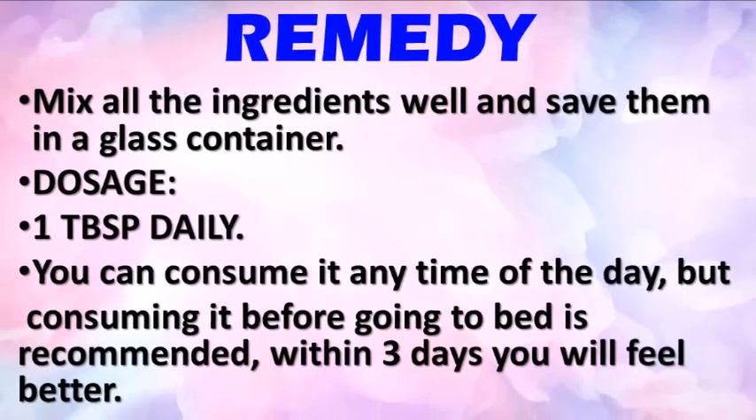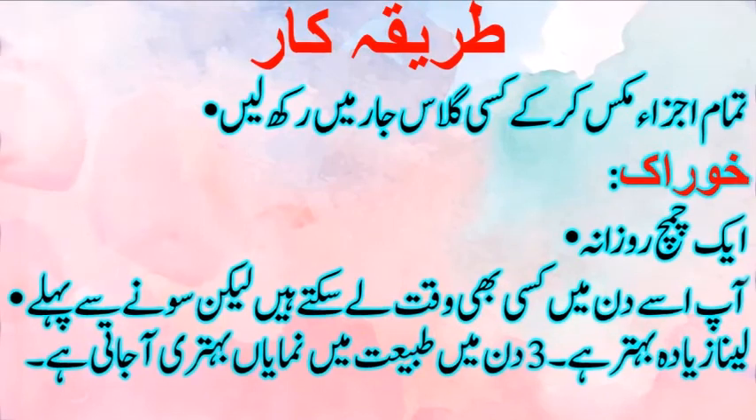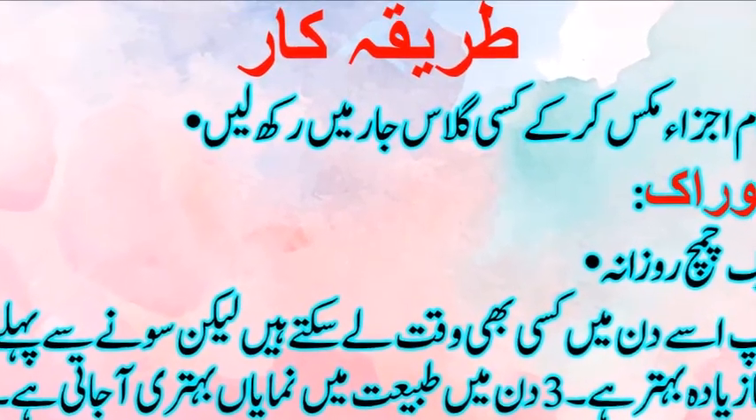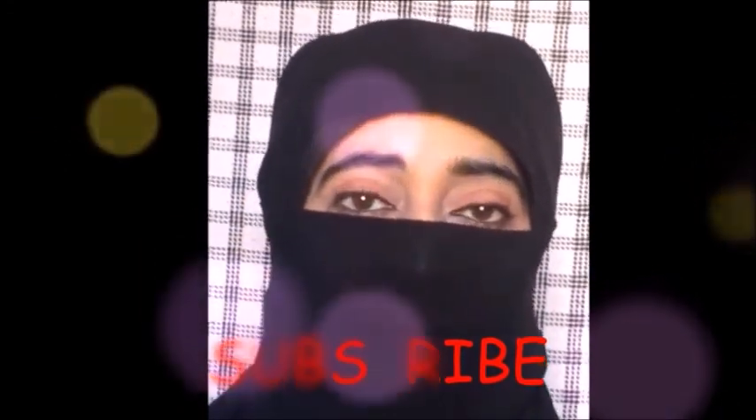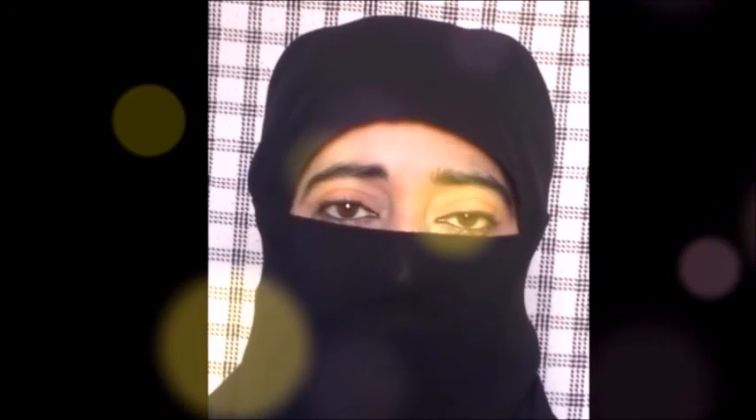Within three days you will feel better. If you like this video, please share it, subscribe to my channel, and press the bell icon. Thanks for watching.